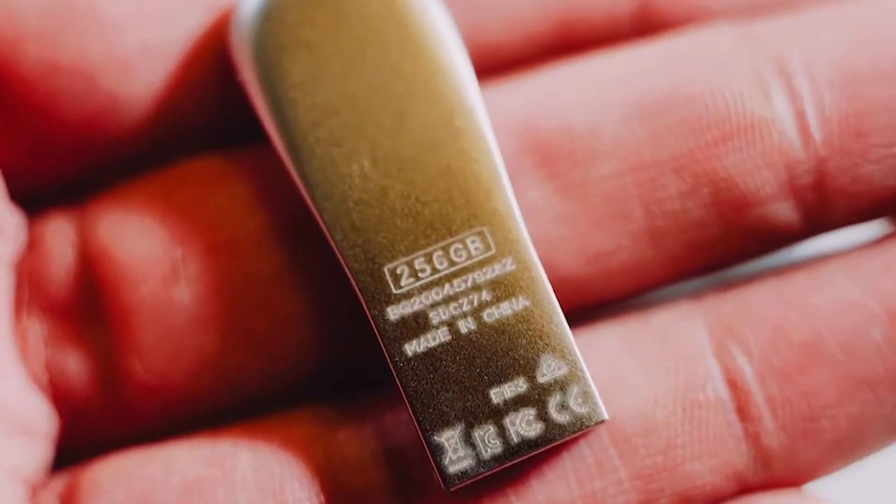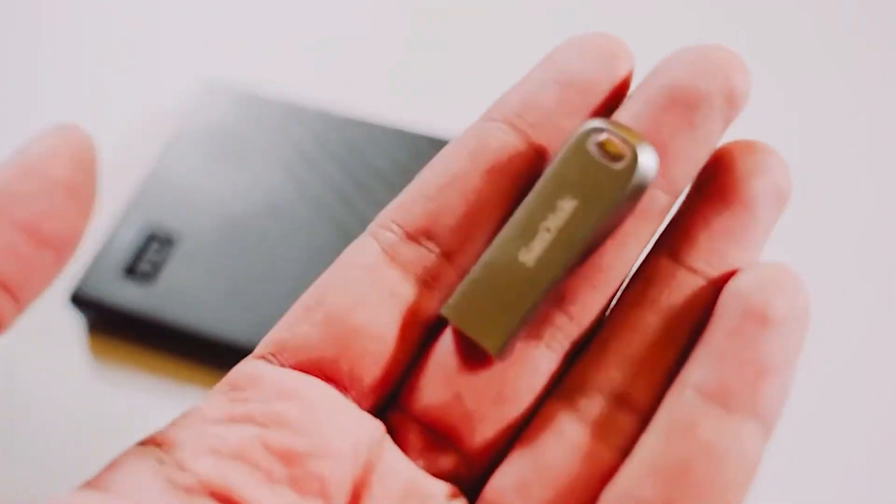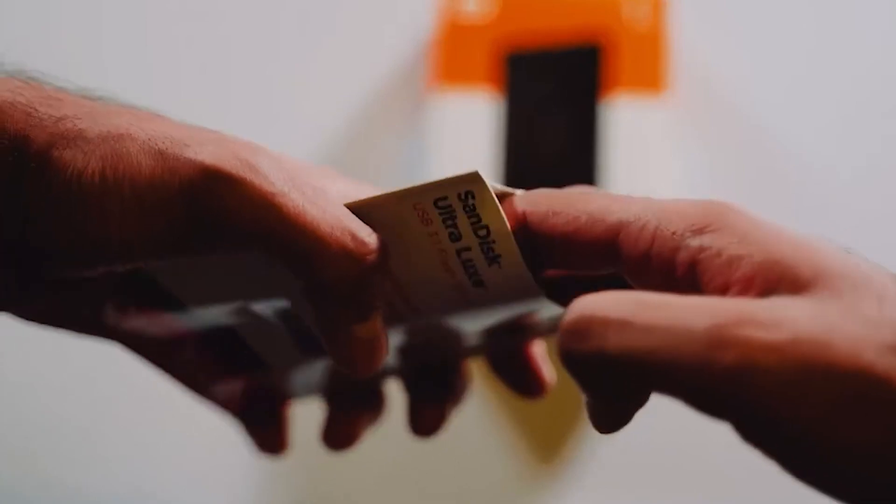We just provided you with all the relevant information regarding the most expensive flash drives. Now you can make your buying decision by keeping all the specifications and prices in mind. If you liked this video, don't forget to hit the like button — thank you!